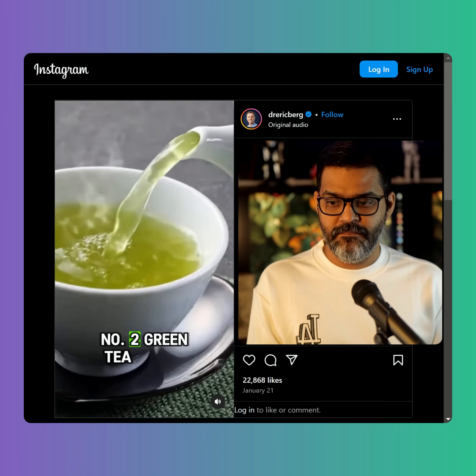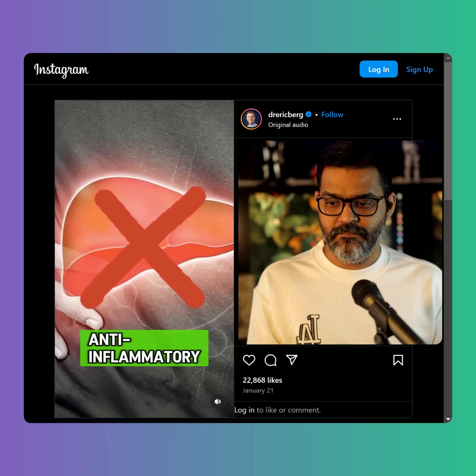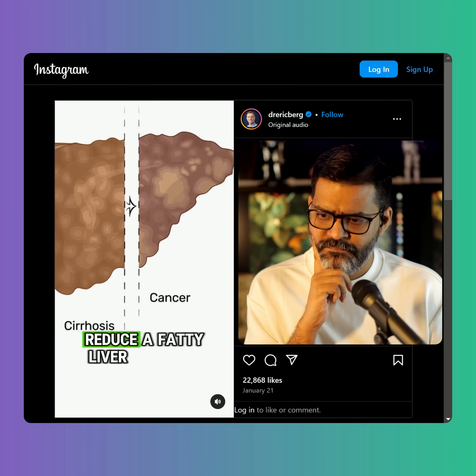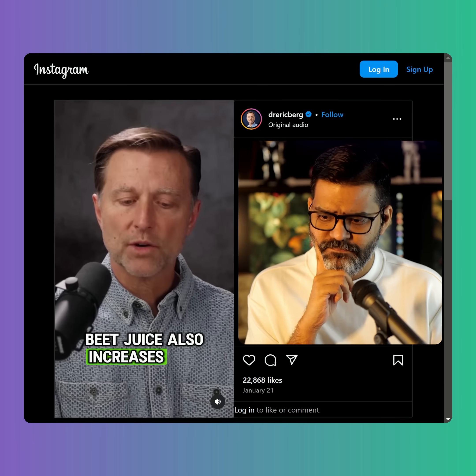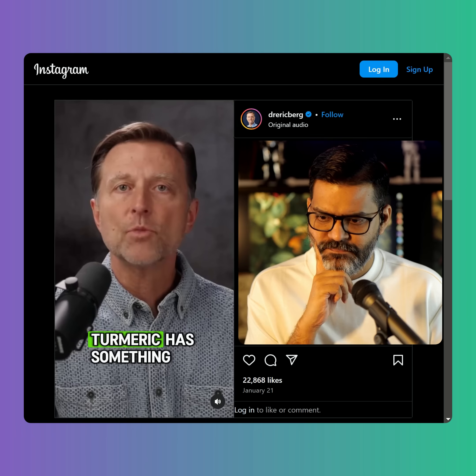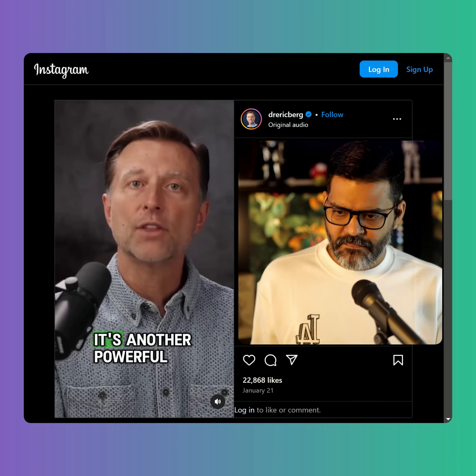Number two: green tea — the phytonutrient EGCG is a potent anti-inflammatory. Then we have beet juice, which is high in betaine, which can help reduce fatty liver. Beet juice also increases glutathione, which is a powerful antioxidant. Then we have turmeric, which has something called curcumin, which is really good for your liver — it's another powerful anti-inflammatory.